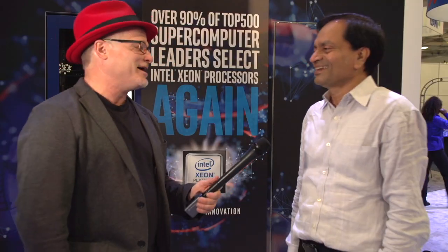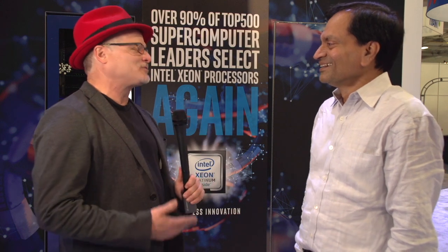Yes, exactly. Well, thanks for sharing this. It's really exciting to see all this and what Intel is doing. Nice to see you.